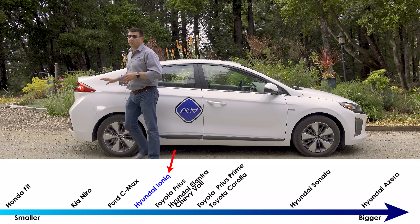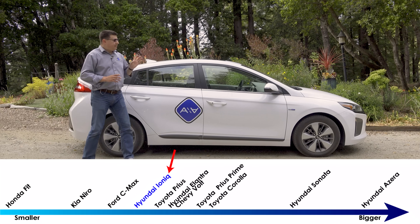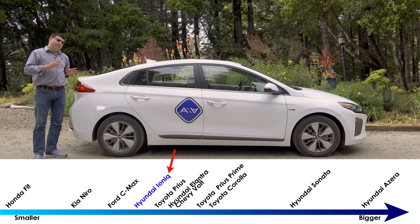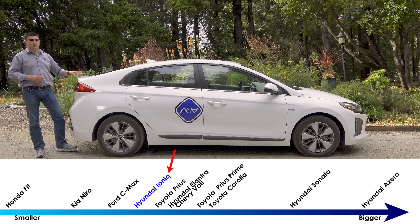Like the Prius, you can stick a lot of cargo back there. At 176 inches long, this is five inches longer than the closely related Kia Niro, but seven inches shorter than the Toyota Prius Prime, and a whopping 14 inches shorter than a Honda Clarity.